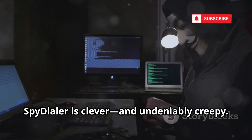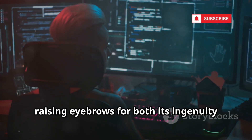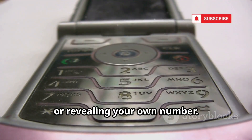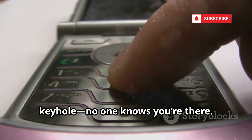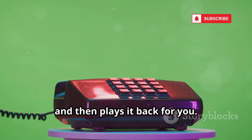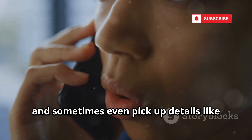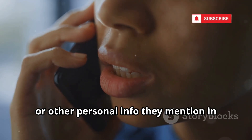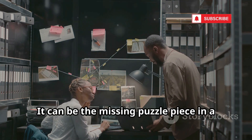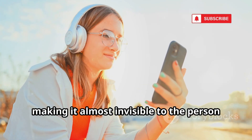Spy Dialer is clever and undeniably creepy. It's a tool that sits right at the intersection of technology and privacy, raising eyebrows for both its ingenuity and its potential for misuse. With Spy Dialer, you can listen to someone's voicemail greeting without ever making a direct call or revealing your own number — it's like peeking through a digital keyhole. The service dials the number from its own servers, connects to the voicemail, records the outgoing message, and then plays it back for you. You can confirm if a number is active, hear the person's actual voice, and sometimes even pick up details like their name, workplace, or other personal info they mention in their greeting. For investigators or researchers, it's a powerful way to verify information when other tools hit a dead end — no trace left behind, just passive listening from a distance.